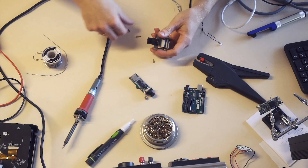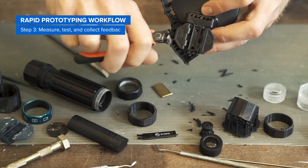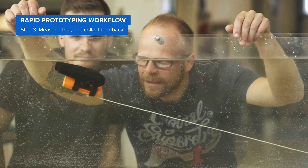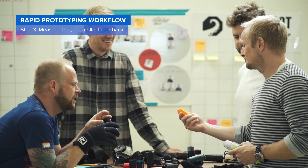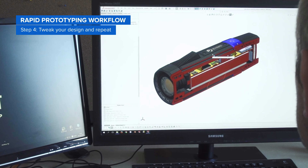Here's an example of a rapid prototyping workflow with 3D printing. A typical model takes a 24-hour design cycle. First, design your project in CAD during work hours. Next, 3D print the prototype parts overnight. In the morning, clean, measure, test, create assemblies, and collect feedback on your design. Then tweak your design and repeat the process.